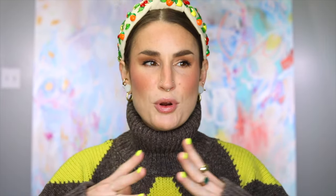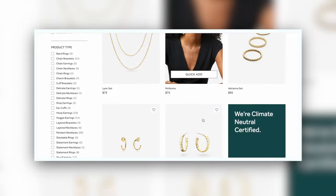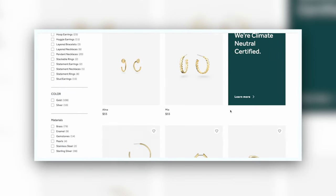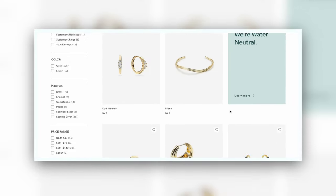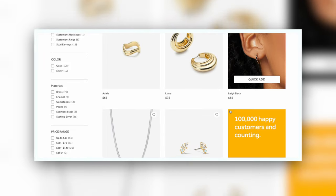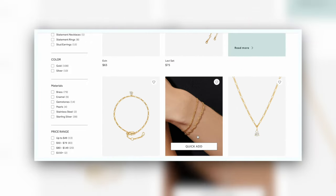Before we jump in, I do want to thank today's sponsor. It should come as absolutely no surprise at this point that I am proud to be partnering with Ana Luisa. I've been partnering with them now for years. They are the perfect confluence to me of beautiful, affordable, sustainable gold plated jewelry. They are carbon neutral, water neutral. All of their pieces start at $39 and you can get 10% off with my link down below when you shop on site, and they only use recycled gold.